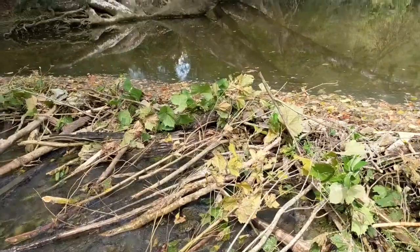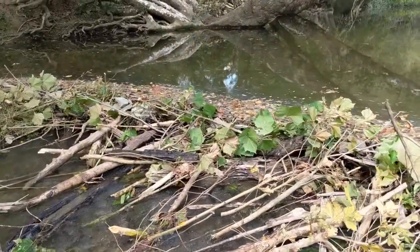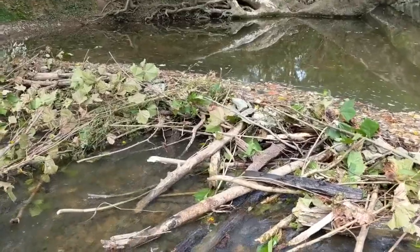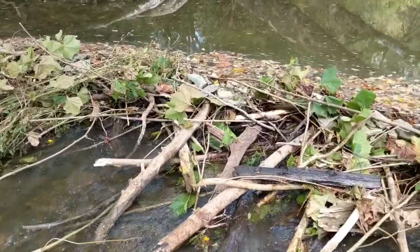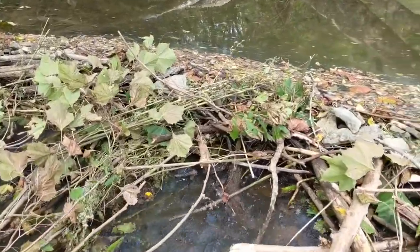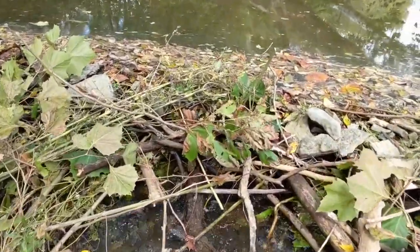That way our beavers are going to have a nice still deep pool behind them that they can swim in, because they don't like shallow water. You can kind of see that below the dam it's very shallow, but behind the dam there's a little bit more water to swim around in.